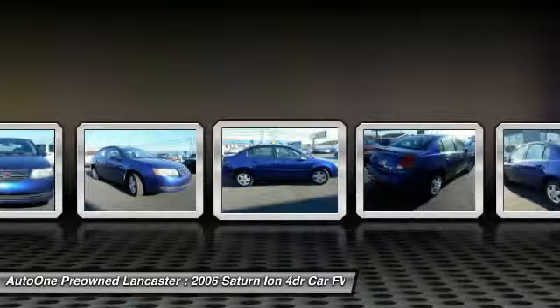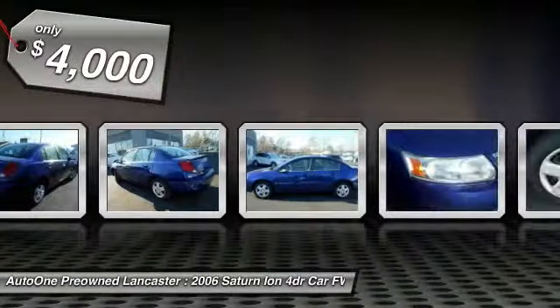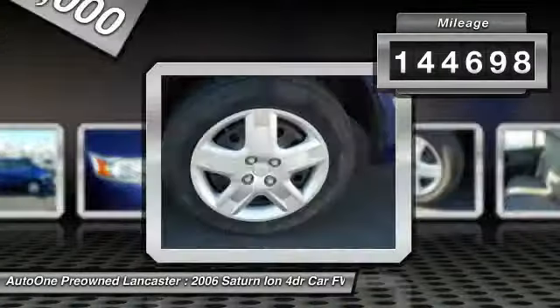Featuring the U.S. government's highest possible front crash test rating — 5 stars — and is priced below $5,000. This vehicle has less than 145,000 miles.